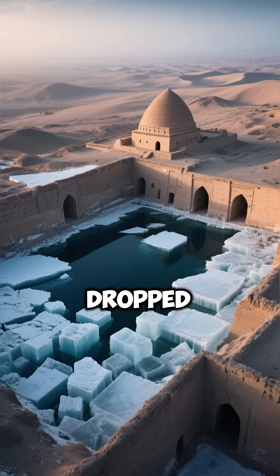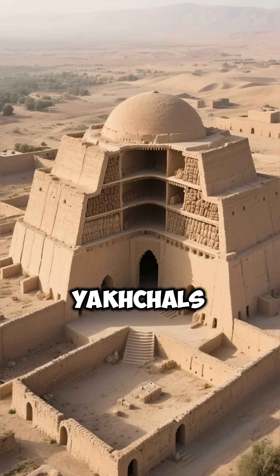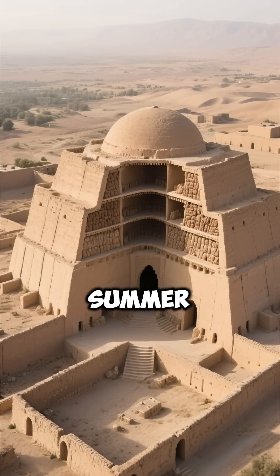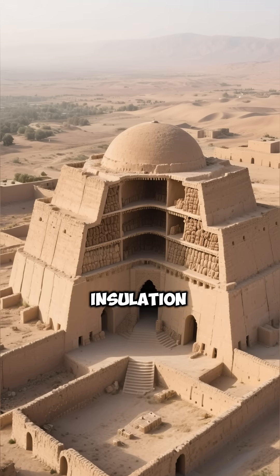As temperatures dropped, the water froze overnight, and the ice was collected. The yakshals were designed to keep the ice cool even during the scorching summer months, thanks to their thick walls made of a special mixture that provided insulation.